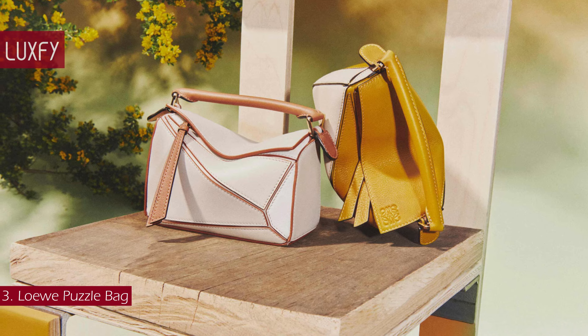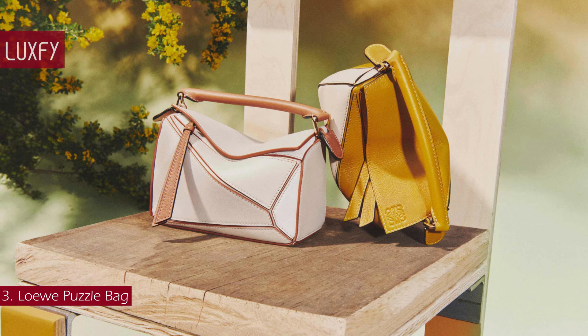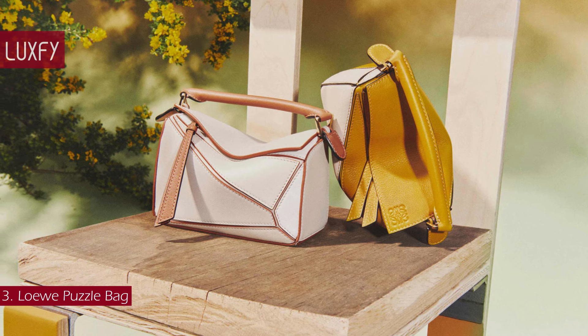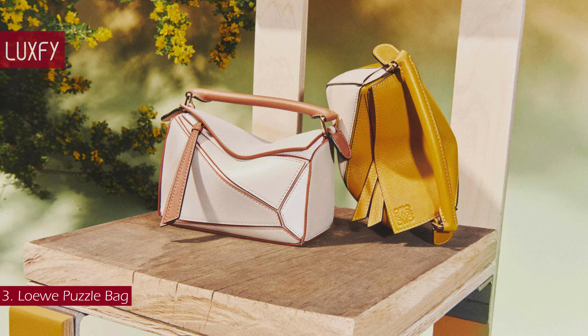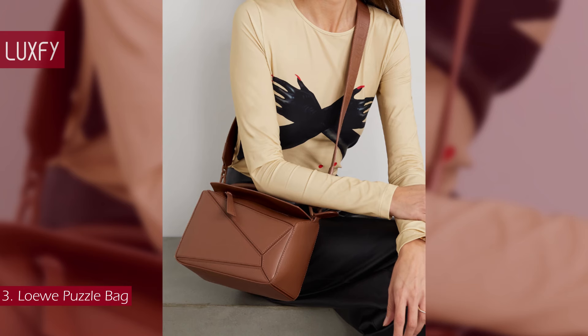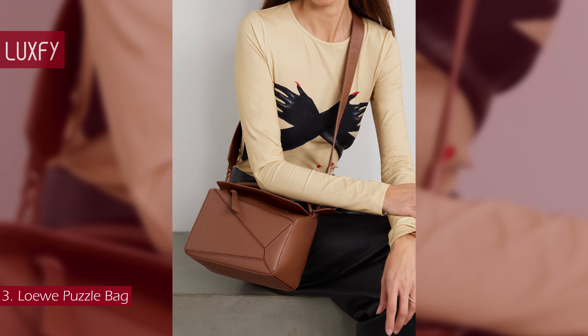Available in calfskin, pebbled calfskin, and goatskin, in regular, small, mini, and nano sizes, the bag didn't take long before turning up on all the chicest influencers and culture makers. This is that rare kind of bag that combines classic style with modernity and will not go out of fashion. The Loewe Puzzle Bag is sold for $3,250.